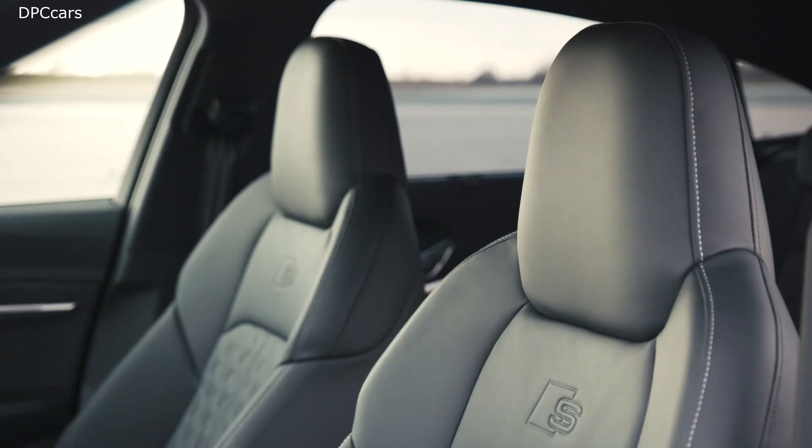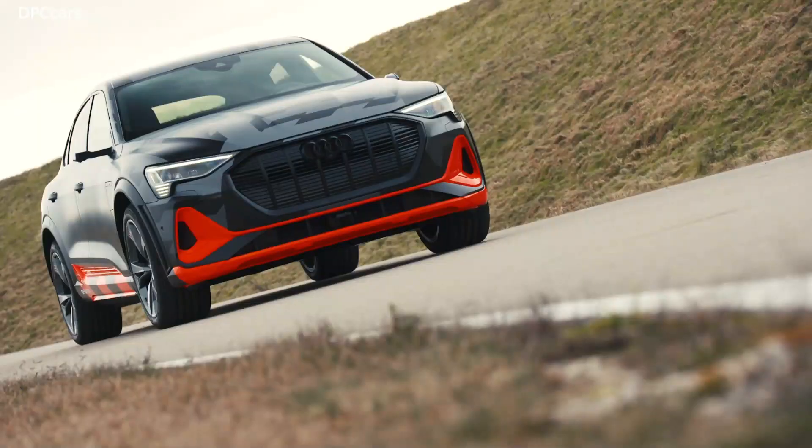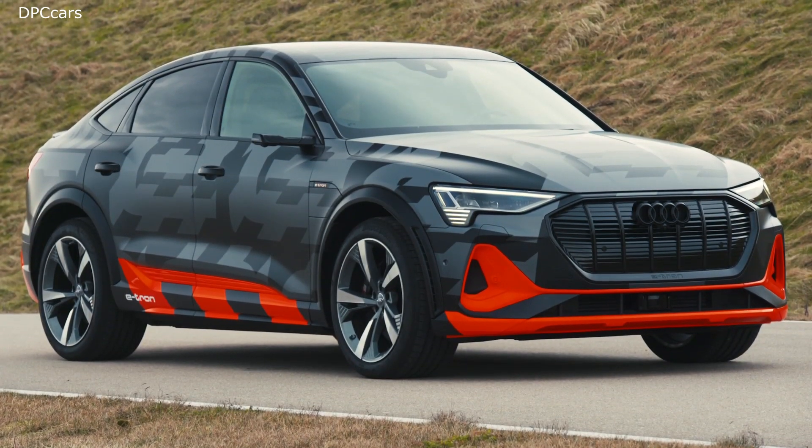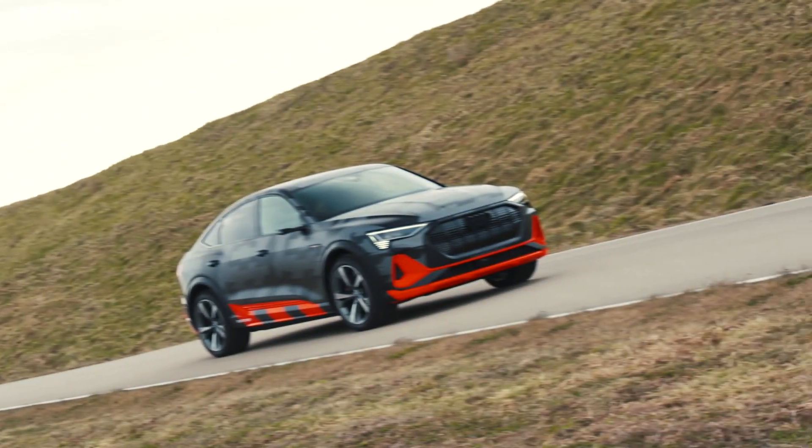As options, buyers can select chairs with thicker bolsters or air-conditioned seats with perforated leather. Audi doesn't offer any pricing or delivery info for the e-tron S models yet, but judging by the rest of the brand's lineup, it's safe to expect them to carry a cost premium over the existing versions.